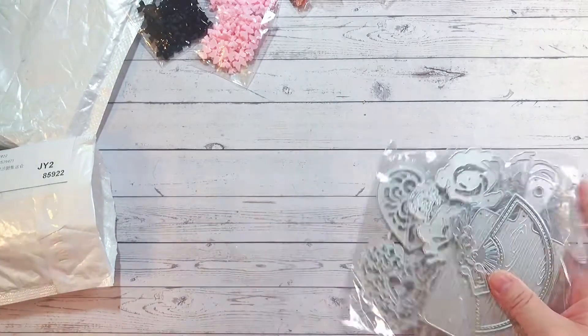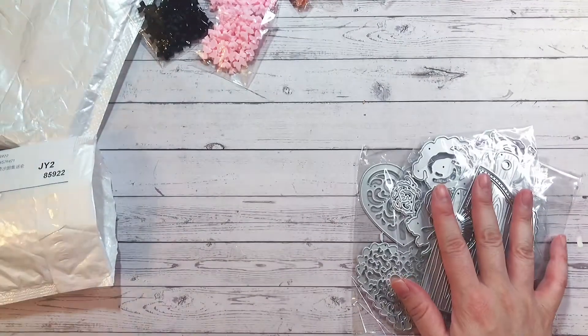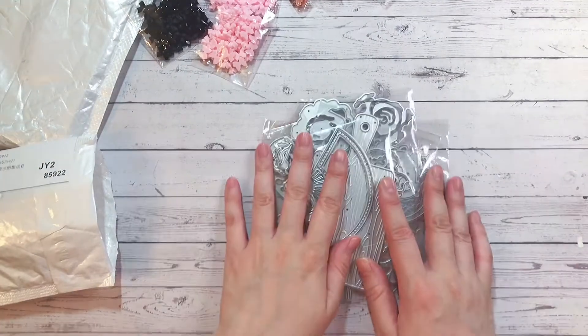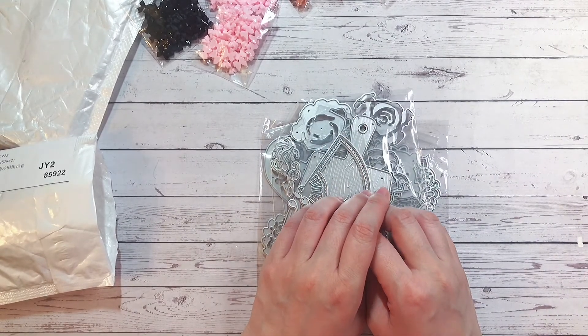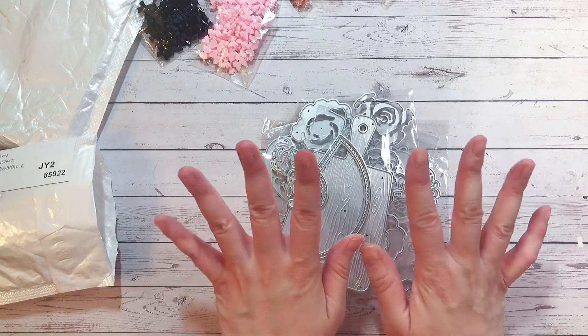Okay, so that was my AliExpress haul! Thank you so much for watching. As always, please stay safe, stay healthy, and until my next video, have an awesome day — talk to you soon, bye for now!